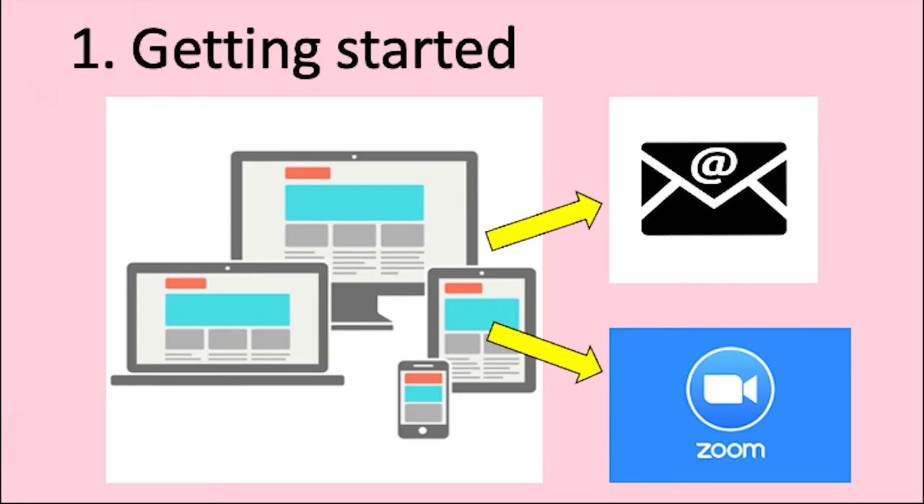We do our classes online using a programme called Zoom and we'll help you the whole way if you've never used it. You'll need a device like a smartphone, tablet or computer. Don't worry, we can lend you one if you don't have it, and our digital inclusion worker can show you how to use it.